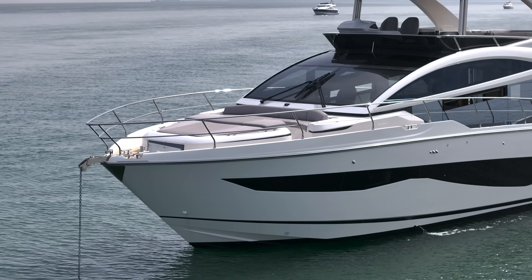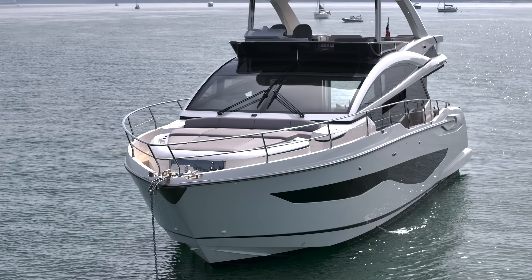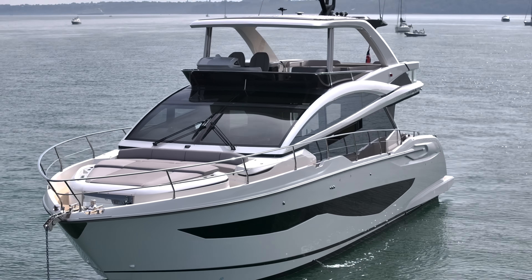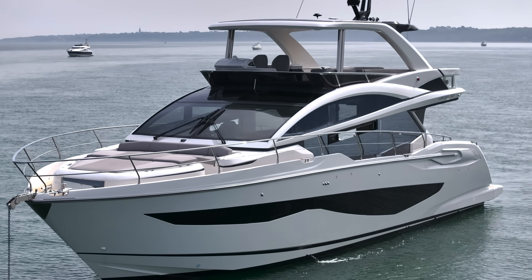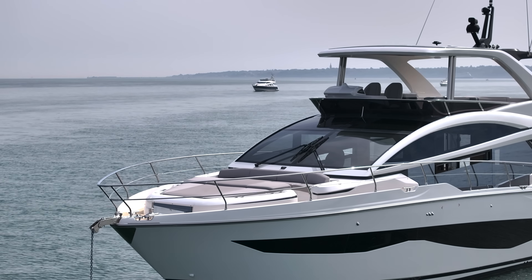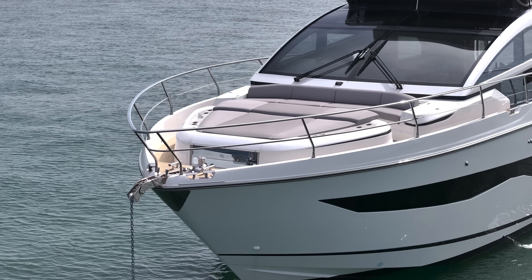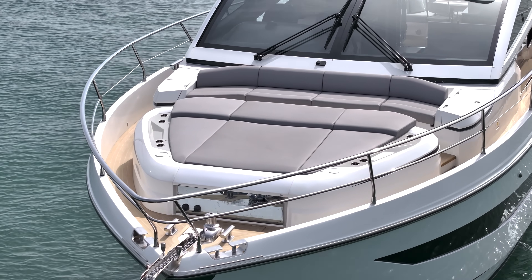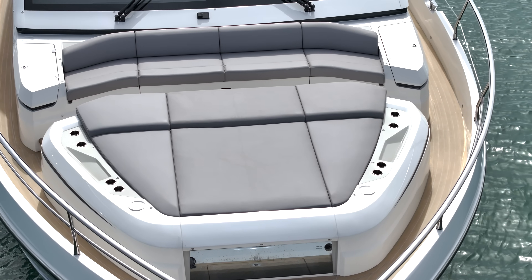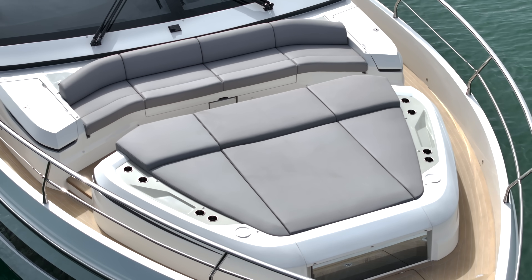Going right forward - very striking styling from Pearl. This boat has twin IPS 1200s. That's a Squadron 58 in the background anchoring with us today. Coming down to the fore deck to show you the Portuguese bow - there's an anchor arrangement with lots of space there.